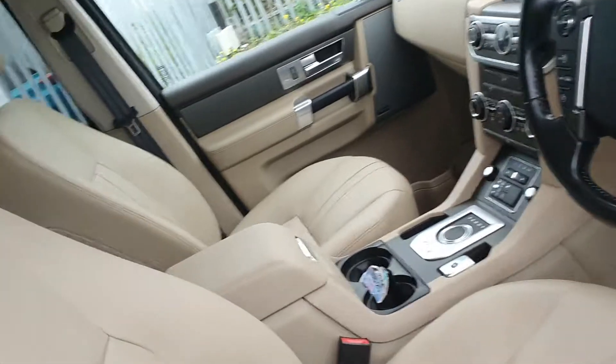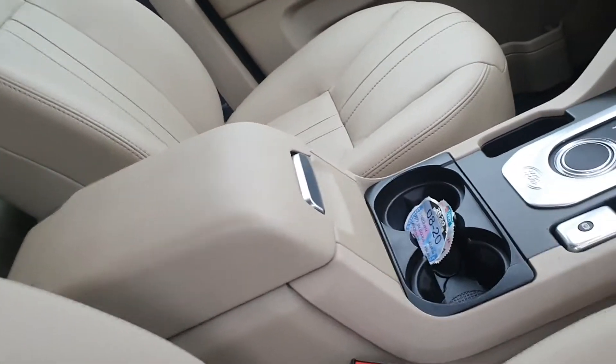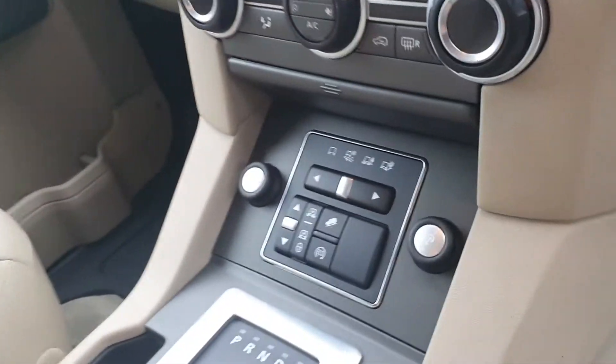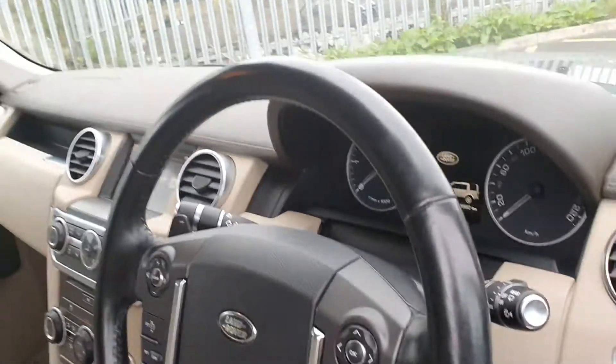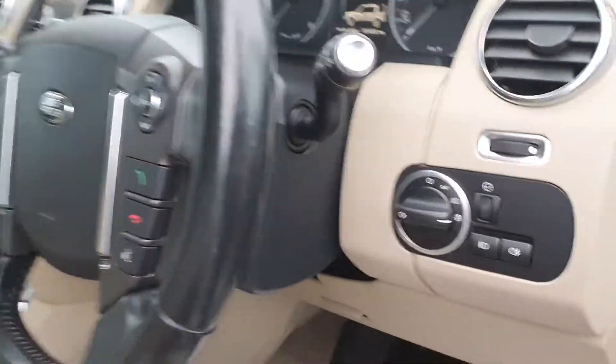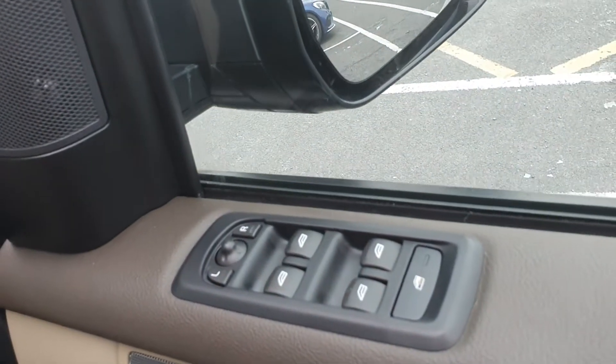On the inside we have a full beige leather interior with center armrest, an automatic gearbox, different settings for driving, touchscreen radio and media connection, a multifunction steering wheel with cruise control and paddle shift, automatic lights, four electric windows and electric mirrors.